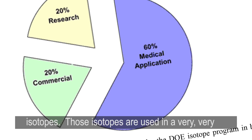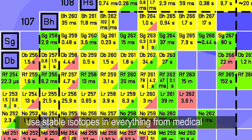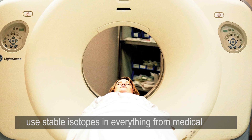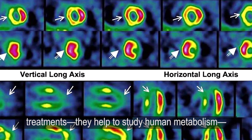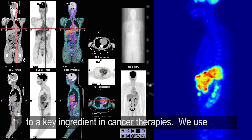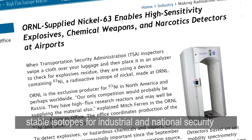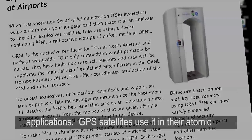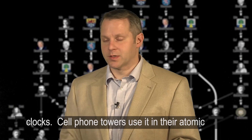Those isotopes are used in a very broad range of research and industrial applications. We use stable isotopes in everything from medical treatments — they help to study human metabolism — to being a key ingredient in cancer therapies. We also use stable isotopes for industrial and national security applications. GPS satellites and cell phone towers use them in their atomic clocks.